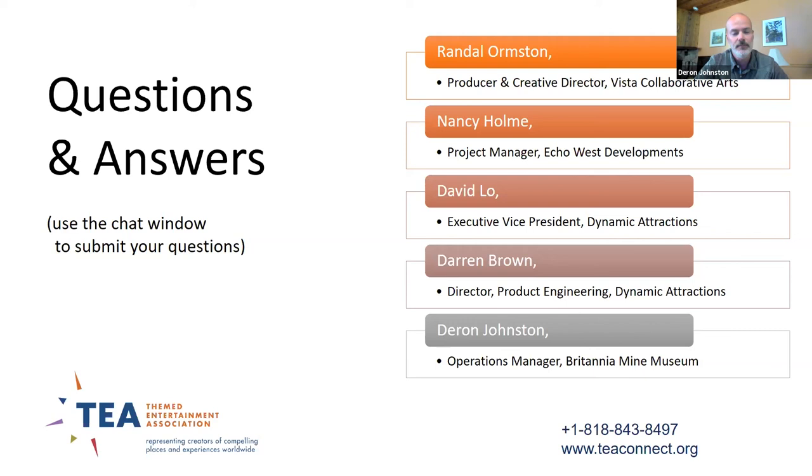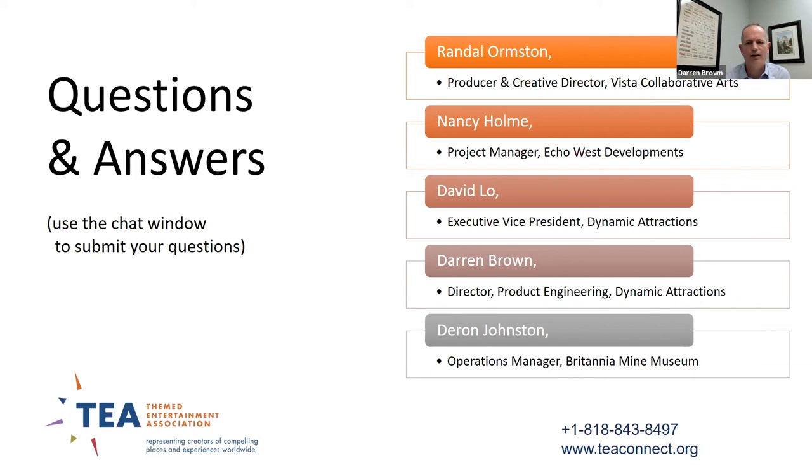With that, the webinar wraps up. Thank you to everybody who joined online for this presentation.